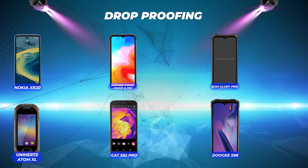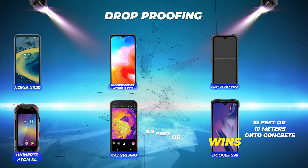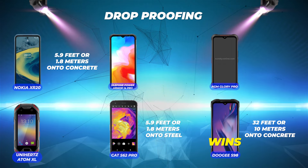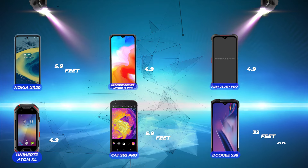Drop proofing: Doogee S98 Pro comes in at number one with drop proofing of 32 feet (10 meters) onto concrete. Cat S62 Pro comes in second, withstanding a drop from 5.9 feet (1.8 meters) onto steel. Nokia XR20 is third with 5.9 feet (1.8 meters) onto concrete. Ulefone Power Armor 14 Pro, AGM Glory Pro, and Unihertz Atom XL can handle drops from up to 4.9 feet (1.5 meters).